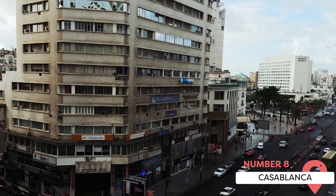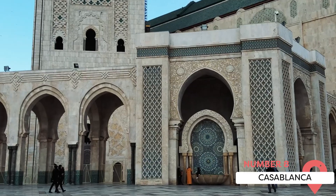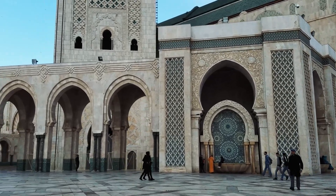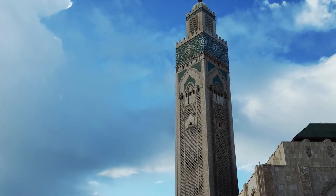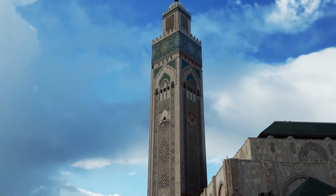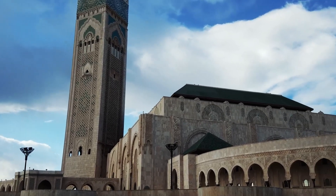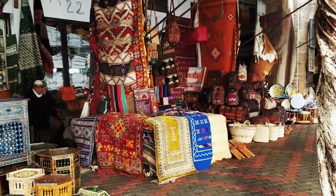Casablanca, Morocco's largest city, is a modern city with a blend of Moorish style and European Art Deco. It is a major cultural hub known for its music and film festivals. It is home to Morocco's primary international airport, making it a common first stop for many tourists. The city's most famous landmark is the Hassan II Mosque, one of the biggest mosques in the world.